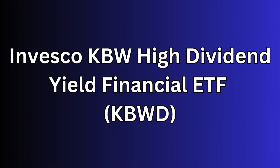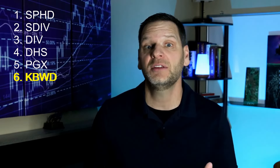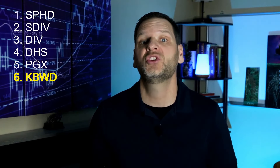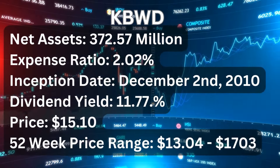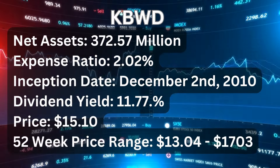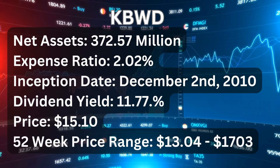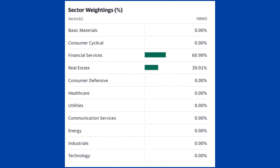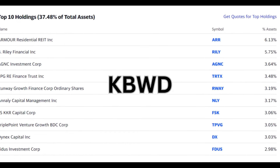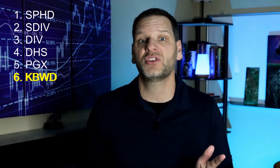ETF number six is the Invesco KBW High Dividend Yield Financial ETF or KBWD. Based on one of the prestigious Keefe, Bruyette, and Woods NASDAQ indexes, the KBWD fund is heavily weighted — at least 90% — toward publicly held financial companies, which should perform better in a rising interest rate environment. KBWD has net assets of $372.57 million. Its expense ratio is 2.02% — by far the highest on this list. The inception date is December 2nd, 2010, with a dividend yield of 11.77%. Current price is $15.10 and the 52-week range is between $13.04 and $17.03. KBWD's sector weighting is almost exclusively in financial services and real estate. Holdings include Orchid Island Capital, B. Riley Financial, Armour Residential REIT, AGNC Investment Trust, Dynex Capital, and others. A con for KBWD is that it is very sector-specific, making this ETF vulnerable to changes in interest rates and economic cycles.